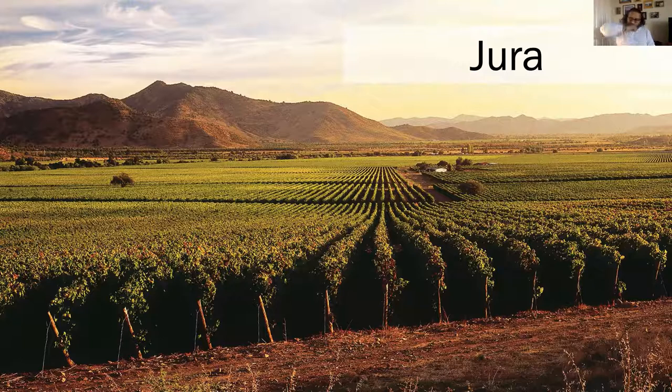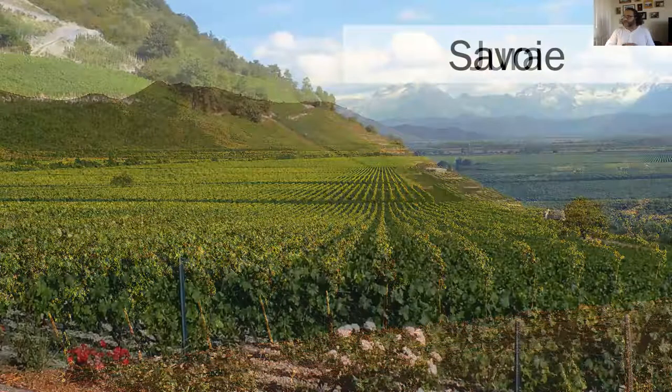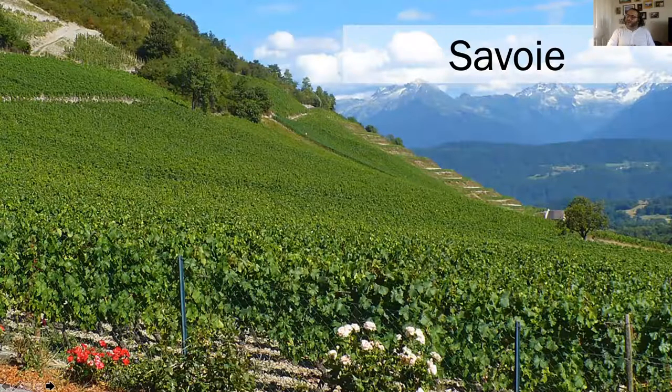You can see some of the similarities in terms of the shapes and the way the vineyards are laid out. Let's go to our next location - Savoy. This starts looking a little more like what I would call an alpine wine region - you're definitely higher in the hills, the slopes are a little steeper, and you can start seeing those snow-capped mountains which we associate with places like Switzerland. Some terraces as well.